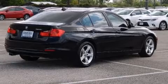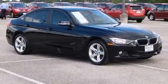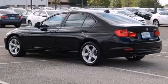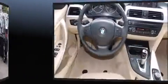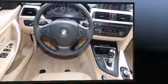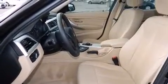BMW ensures the safety and security of its passengers with equipment such as dual front impact airbags with occupant-sensing airbag, head curtain airbags, ignition disabling, and four-wheel disc brakes with ABS. You'll never lose visibility with rain-sensing wipers, which activate automatically when the drops start to fall.